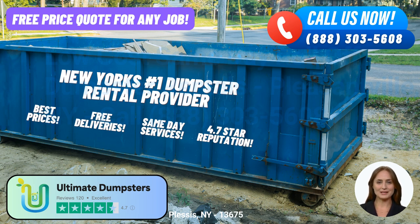At Ultimate Dumpsters, we take pride in our exceptional reputation with a 4.5-star rating. Our satisfied customers rave about the benefits of using our roll-off dumpsters, and we're here to share some of those advantages with you.